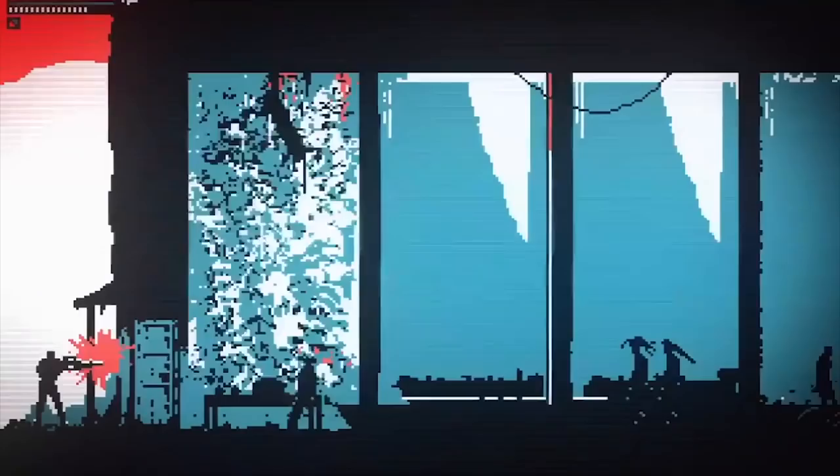The Eternal Castle Remastered is a fake remaster of a game that is said to have come out in 1987, but uses the awesome 2-bit CGA look. There's quite the mystery behind the story of this game and why you are there, with different areas ranging from ruins, a forgotten city,